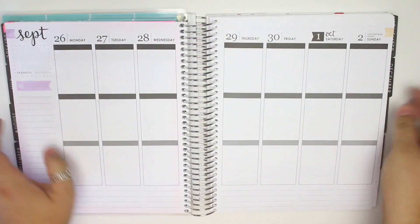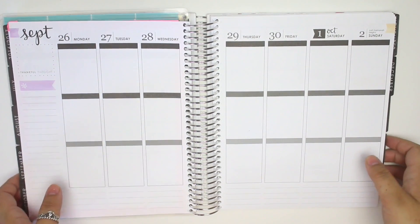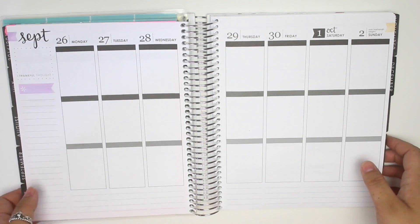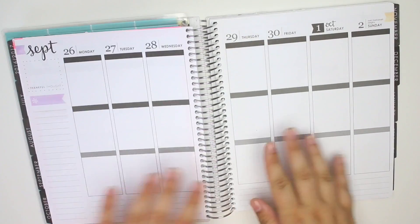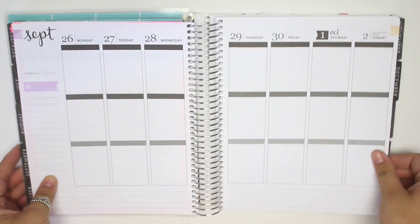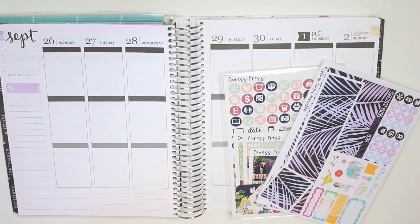I'm just gonna put my planner down to use it as a background — this is actually my Rewind planner. I have paper on this side as well just to kind of balance it out because it's very lopsided. I'm going to start with Caress Press. I have a lot of different shops and they're all very unorganized.